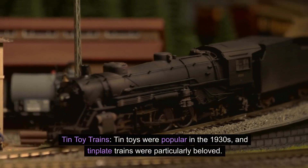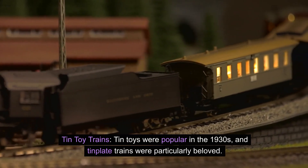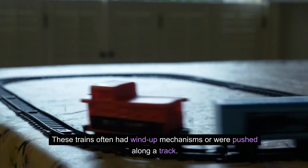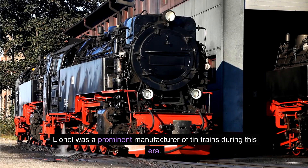Tin toy trains. Tin toys were popular in the 1930s, and tin plate trains were particularly beloved. These trains often had wind-up mechanisms or were pushed along a track. Lionel was a prominent manufacturer of tin trains during this era.